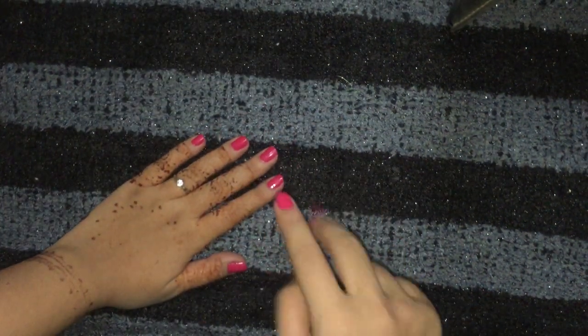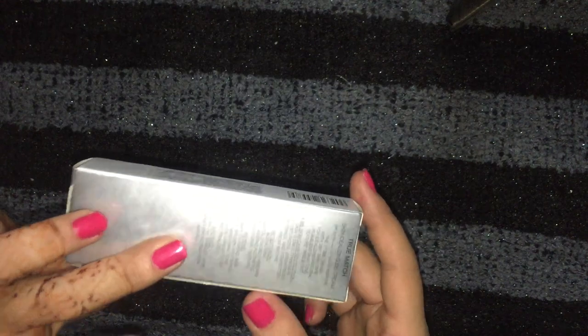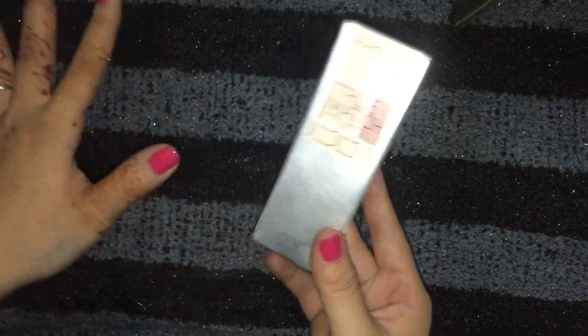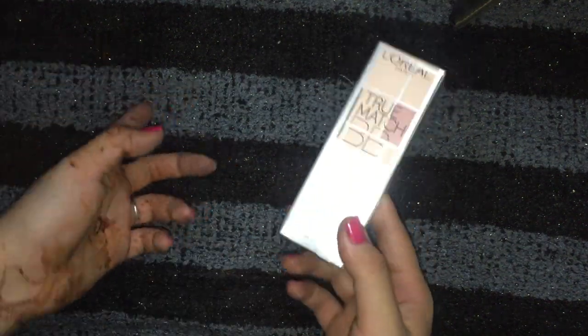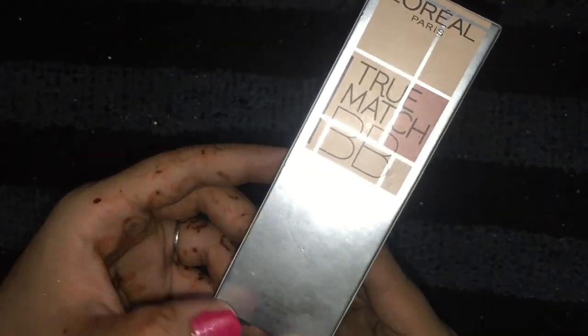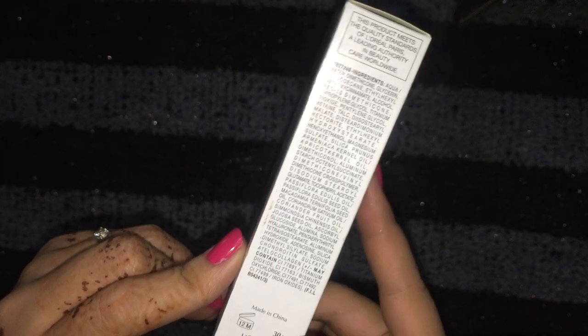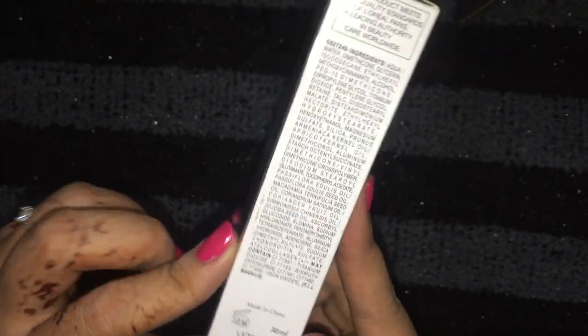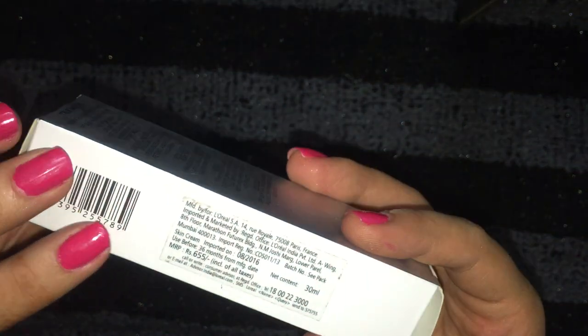Hey girls, welcome to my channel. This video is from BB cream week — it's the third one. This is the L'Oreal True Match BB Cream. As you know, I've just reviewed the Ponds BB cream and the Fair & Lovely BB cream. This is the SPF 35 skin idealizing BB cream, made in China. It's a very trusty L'Oreal product — 30 ml, MRP 655 rupees.